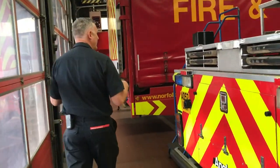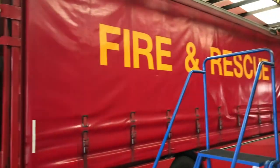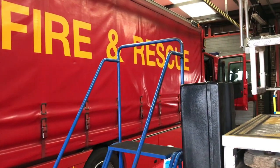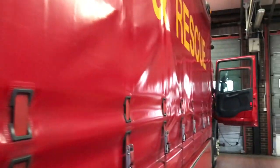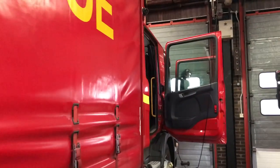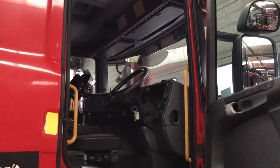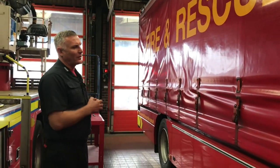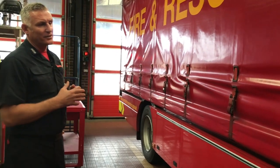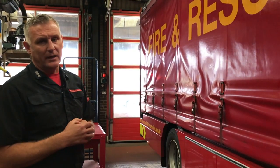The final appliance we have in this bay is what's known as our EPU, or Environmental Protection Unit. This has come in line with the Environment Agency to help us deal with anything to do with environmental protection — from hazardous material leakage to a gas leak. We carry various different equipment to protect waterways, monitor gas levels and monitor toxic atmospheres. It's predominantly a side-curtained lorry with a ramp at the back, and everything inside is stored in containers which can be taken out and moved to the area of the hazard.